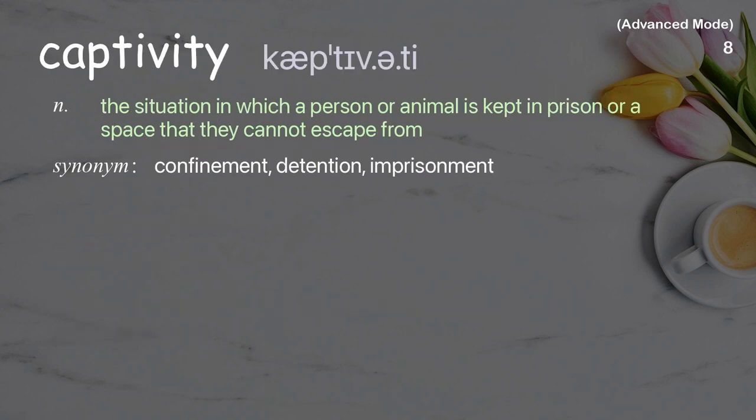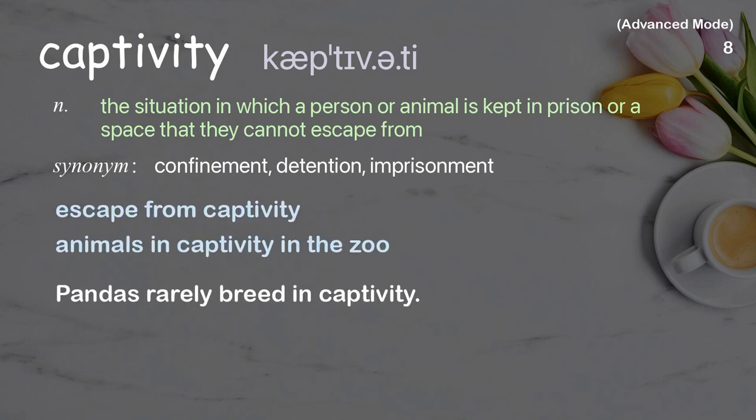Captivity: The situation in which a person or animal is kept in prison or a space that they cannot escape from. Examples: Escape from captivity, Animals in captivity in the zoo. Pandas rarely breed in captivity.